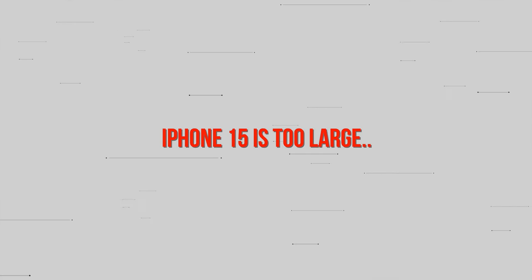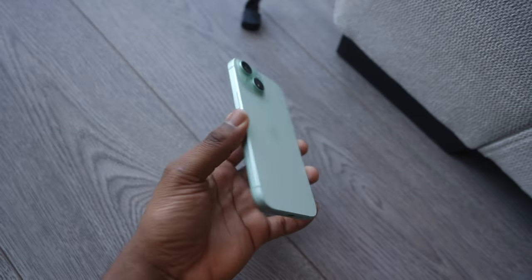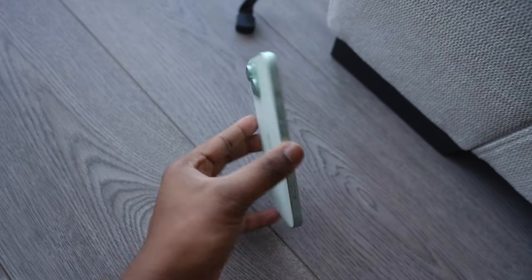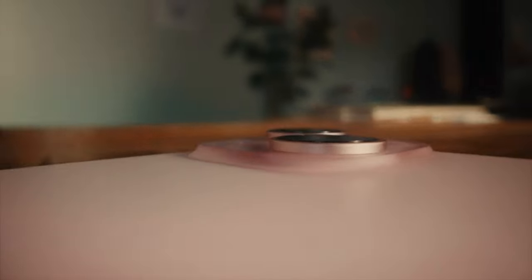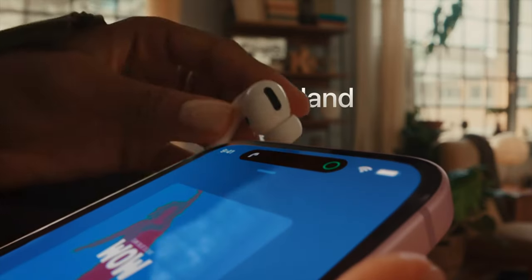Reason one: the iPhone 15 is too large. Hear me out — this may be a personal preference, but a lot of people like the iPhone 13 mini and the mini form factor in general. The iPhone 15 is just too big. Don't get me wrong, it has a 6.12-inch display, nice vivid colors, it's bright outdoors, and the display is overall crisp, but it doesn't have the minimalism, the pocketability, or the portability of the mini lineup.